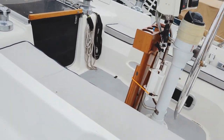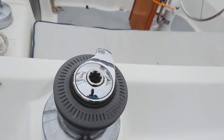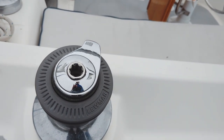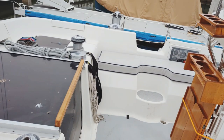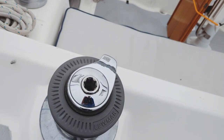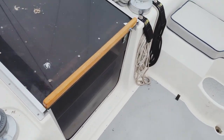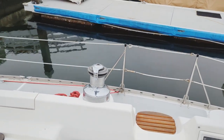We have some nice pads back here for sunbathing above the aft cabin. On this boat you have four winches all located in the cockpit — easy access to those. Here we have a Lumar 50, a 30, a 44, and another 50.